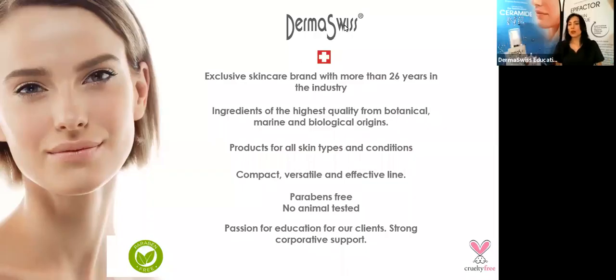As you all know, we are going to be talking today about our acne line, the acne line of Derma Suisse. We are going to be sharing information about the key ingredients, about how you can work with the products in different types of acne — in comedonal acne, non-inflammatory acne, or inflammatory acne.